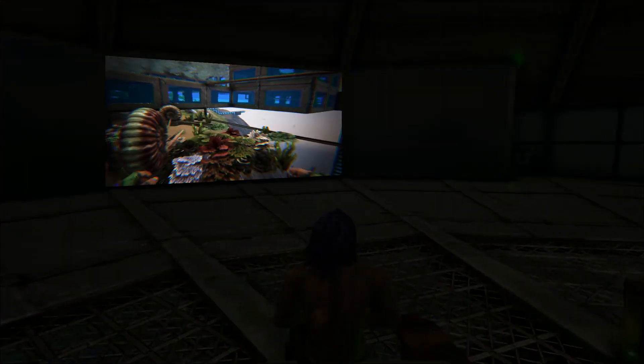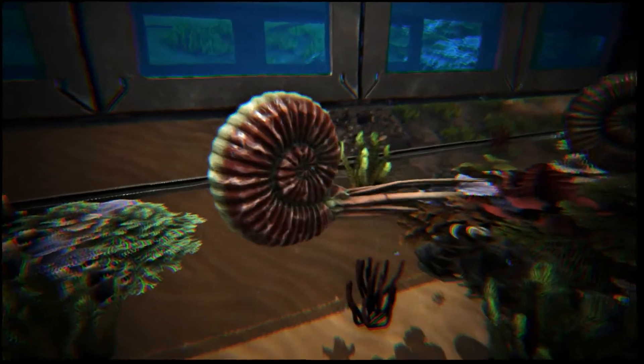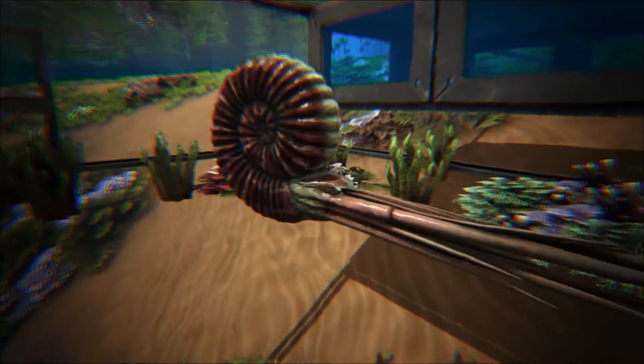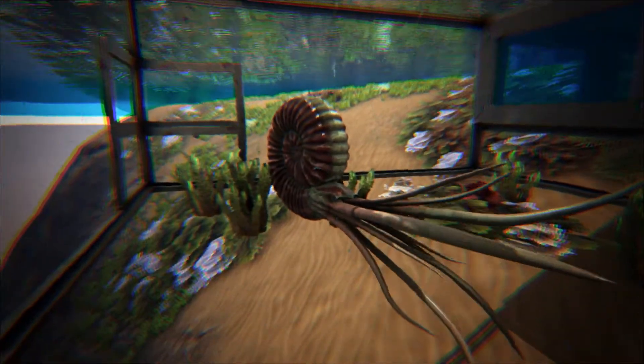If you were to ask 100 people to think of a fossil, a high proportion of those people would probably describe an ammonite. Their fossils are extremely common and can be bought pick-and-mix style from most fossil gift shops, and have been known about for thousands of years.